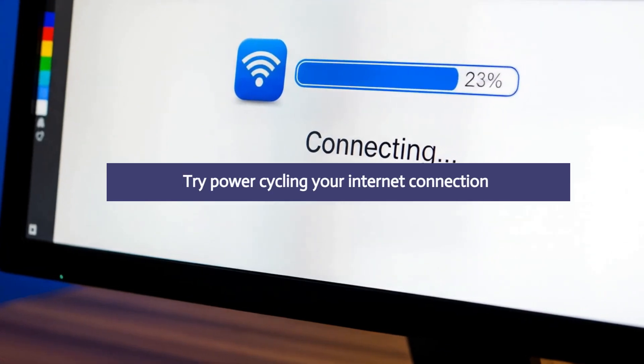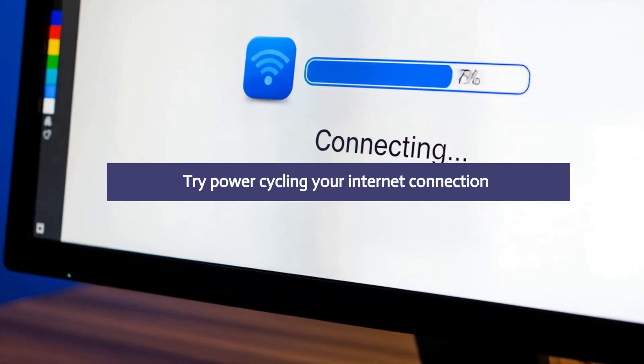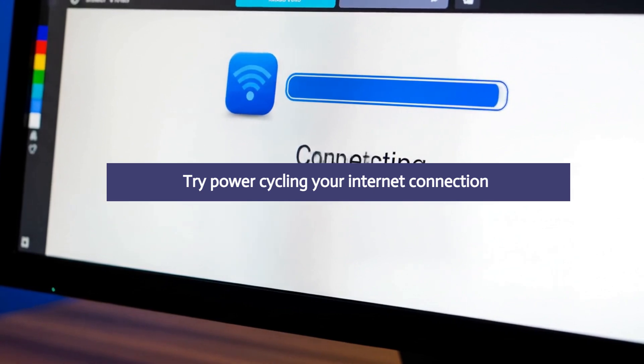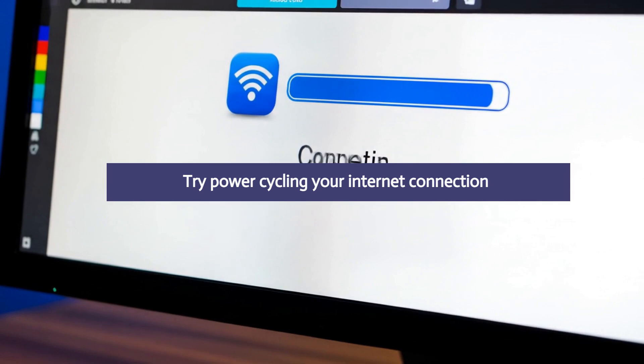Then try again and check if the error still comes. If the error still persists, try power cycling your internet connection. Turn off your router and wait for five minutes. Then restart it and reconnect your device. You can also try switching to a different Wi-Fi network. Check if this helps with the error.